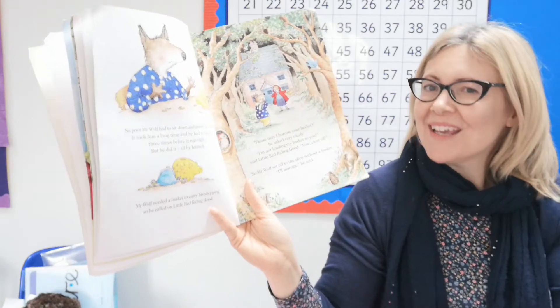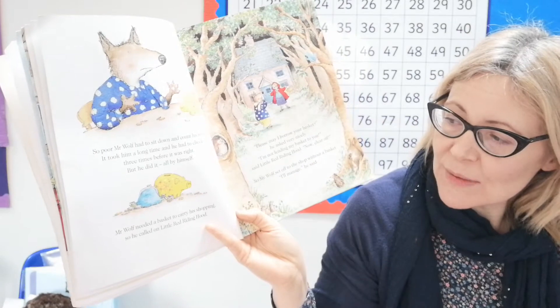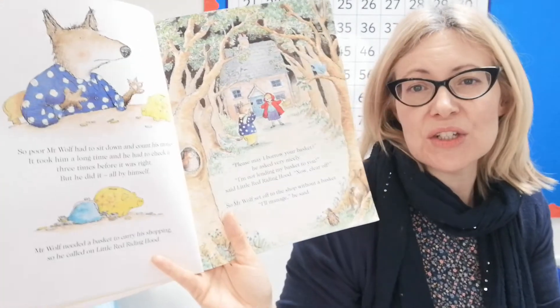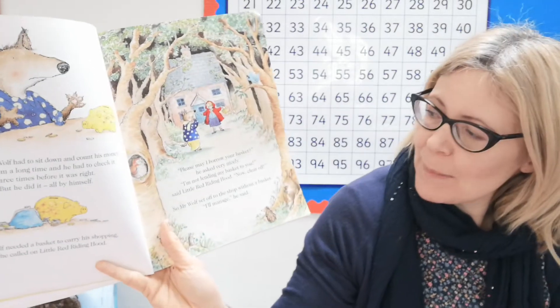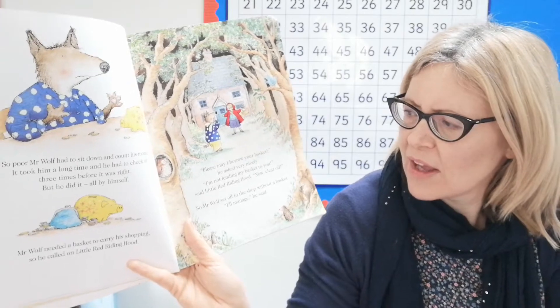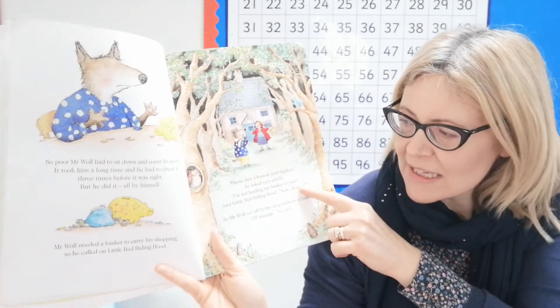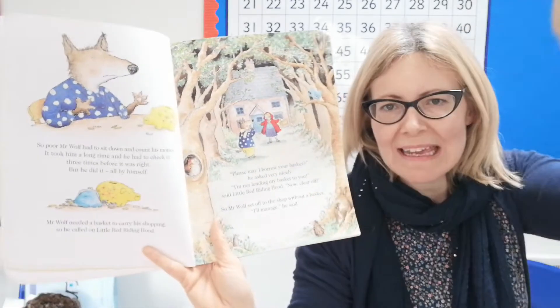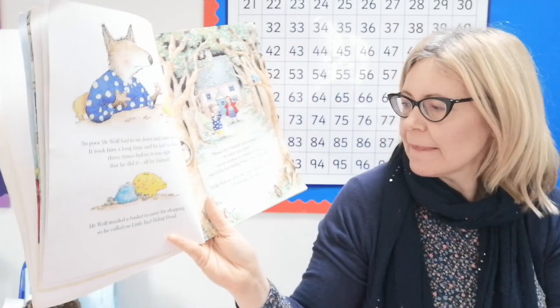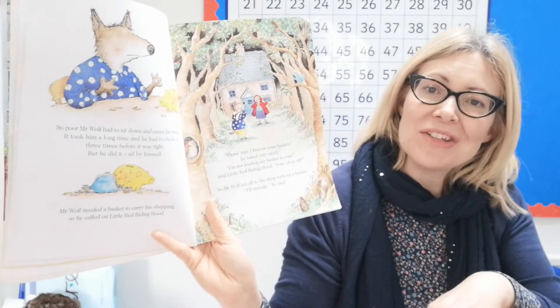Mr. Wolf needed a basket to carry his shopping, so he called on Little Red Riding Hood — oh, she's bound to be lovely, isn't she! 'Please may I borrow your basket?' he asked very nicely. 'I'm not lending my basket to you,' said Little Red Riding Hood, 'now clear off!' Oh, I was not expecting that! So Mr. Wolf set off to the shop without a basket. 'I'll manage,' he said.